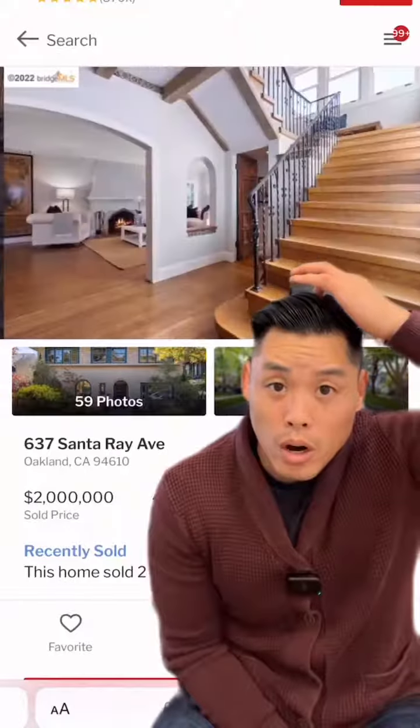The wood theme continues in the kitchen — I see a butcher block counter style on the island. And it continues in the bathroom too. I don't know how I feel about a wood countertop in the bathroom, but there's a built-in vanity mirror for makeup or whatever you may want.